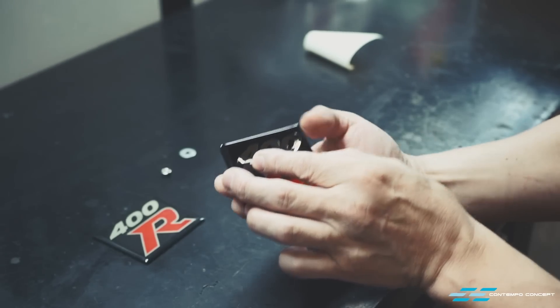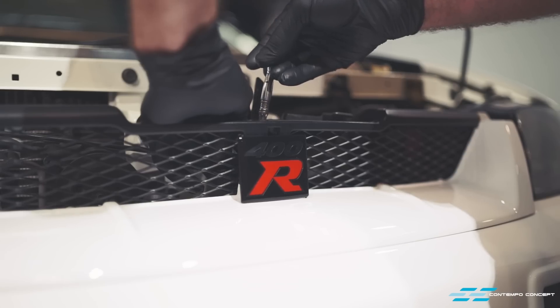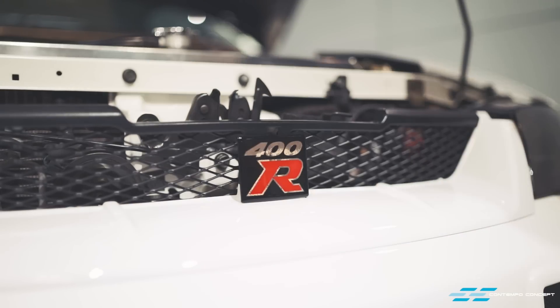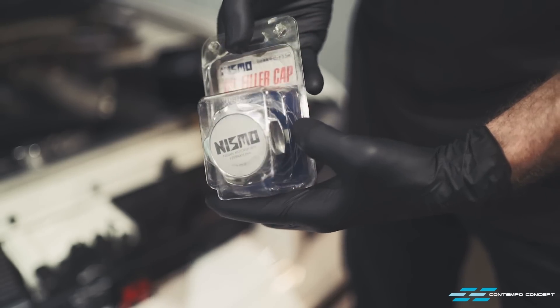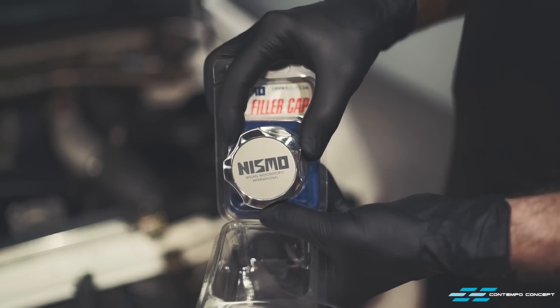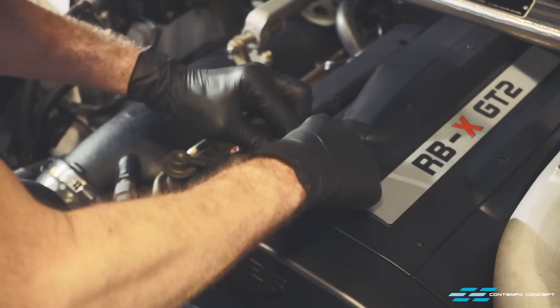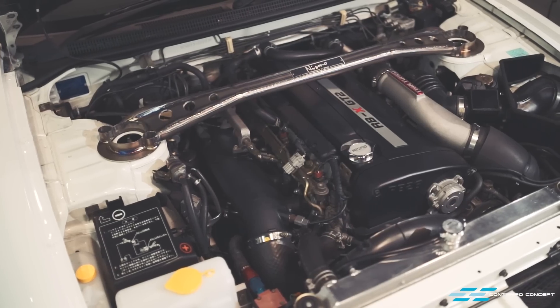The front 400R emblem is the same as the rear one — carefully sticking it on the mounting plate and one simple nut to secure it. Finally, the icing on the cake: a brand new engine oil cap. Again, this is very rare to source as it has the old Nismo logo, and it perfectly complements this immaculate engine bay.